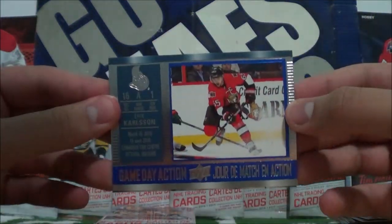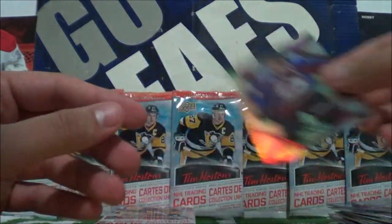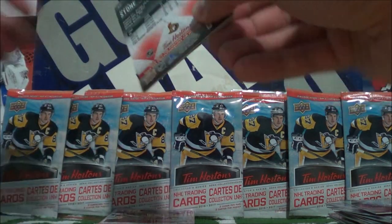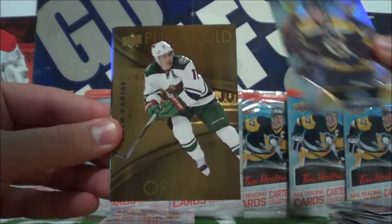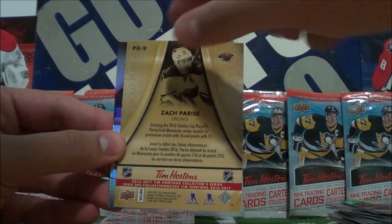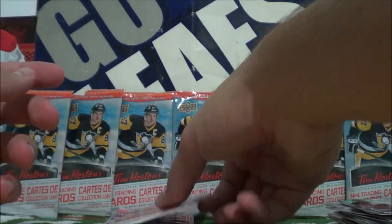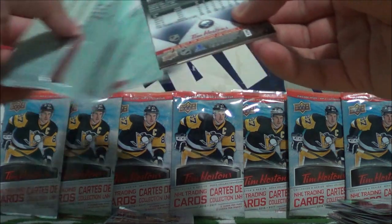Gameday Action of Eric Carlson. Matt Duchesne, and another Matt Duchesne. I thought I saw four cards in there for a second. David Krejci, Pure Gold of Zach Parise, and the Mark Stone base. These base cards are so nice — I actually thought this was an insert based on the way the light was hitting it, but it was just the colors reflecting off the shininess of the card.